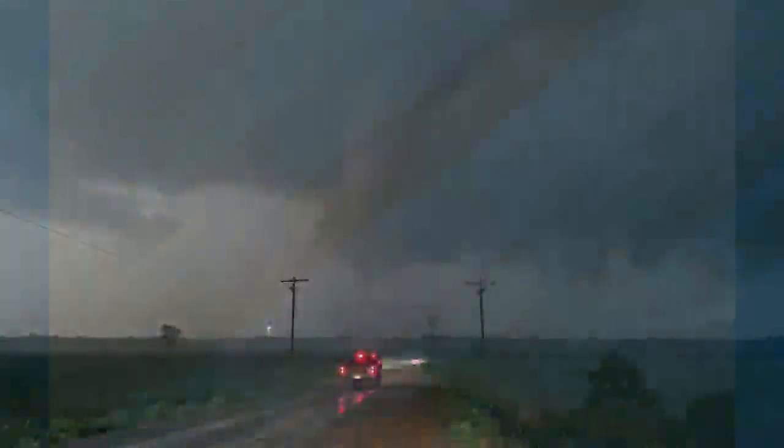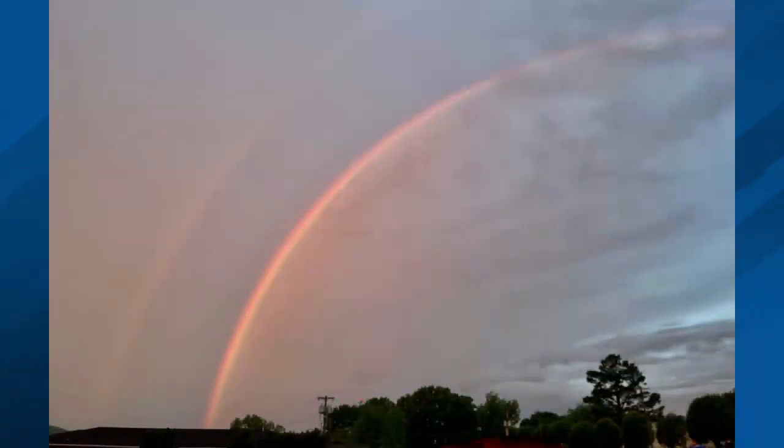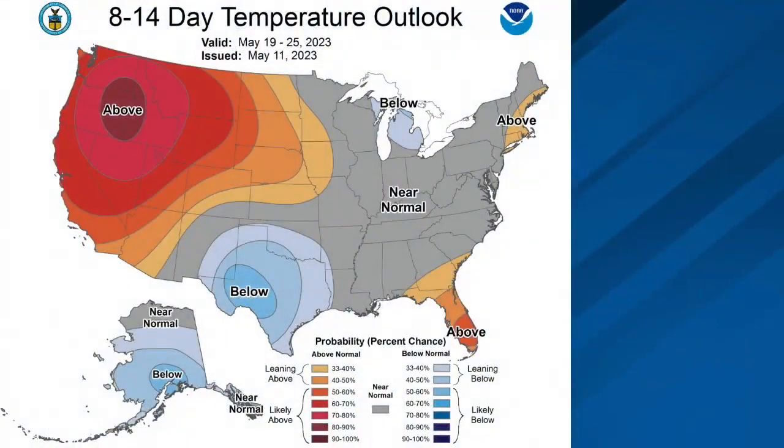Here's a shot taken about 10 minutes ago. Check this out — this is in Fort Payne up in DeKalb County in northeast Alabama, where they have a very nice rainbow in the sky early this morning. So let's go out to the longer range here.